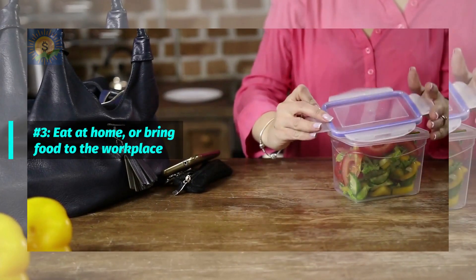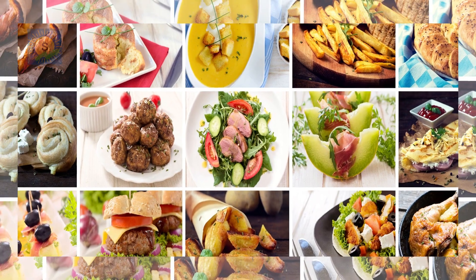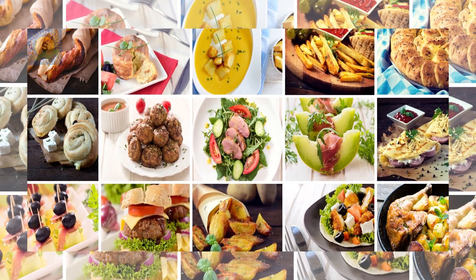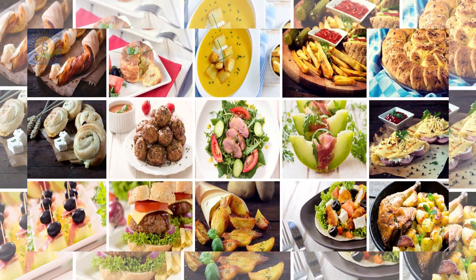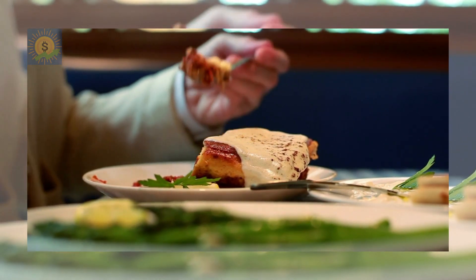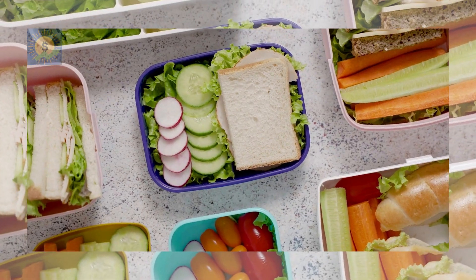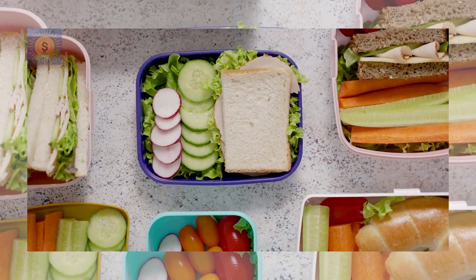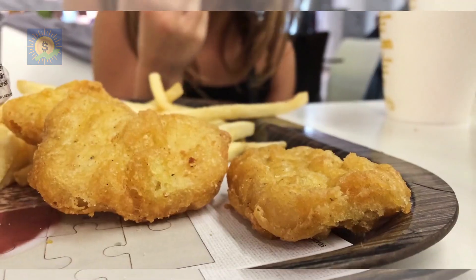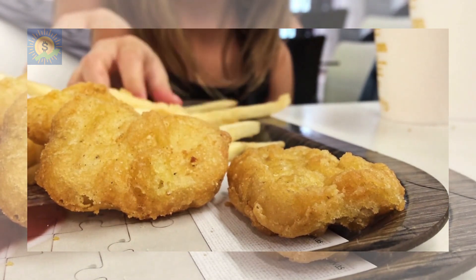Number 3: Eat at home or bring food to the workplace. Still on the topic of food, eating out is another big expense that most people tend to incur every month. Even a modest restaurant meal will cost more than an equivalent home-cooked meal, so it's much cheaper and healthier to prepare your own meals at home. If you have children, eating more meals at home is even more important.